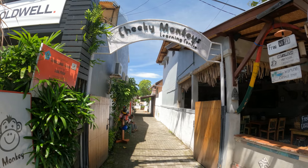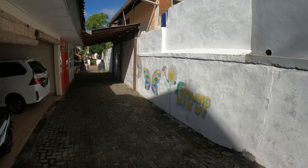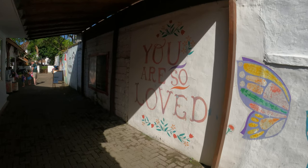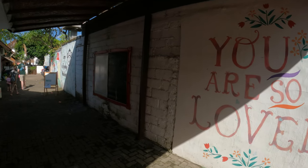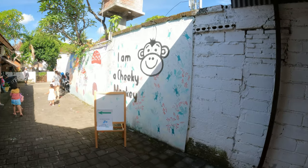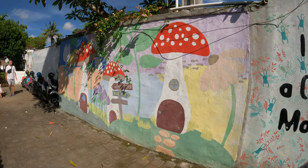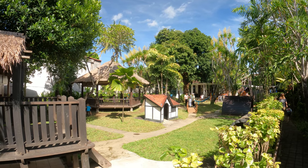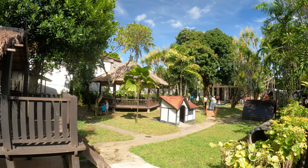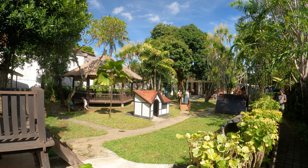There's something else available here also — it's called Cheeky Monkeys Learning Centre. This is the walkway leading down to Cheeky Monkeys. This is the big play area facility here at Cheeky Monkeys. We can't go inside because there are a lot of children around in the gardens and I feel uncomfortable filming, but just to give you an idea of what's available here.